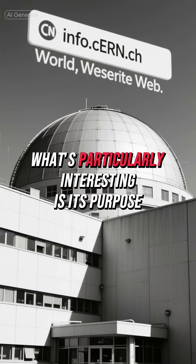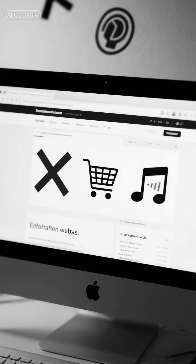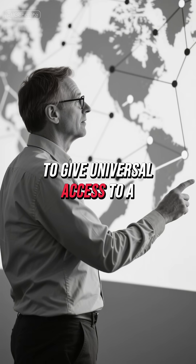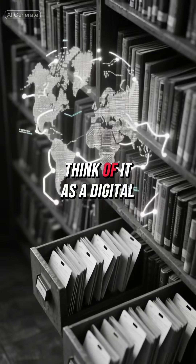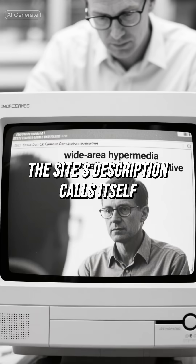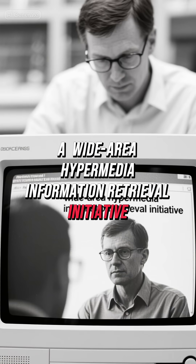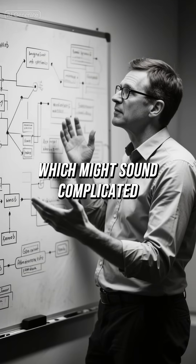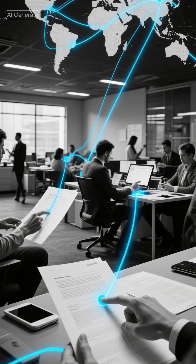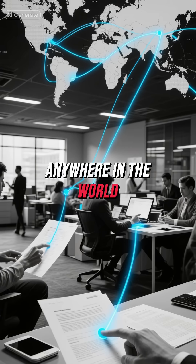What's particularly interesting is its purpose. The site wasn't created to sell anything or to entertain. Instead, it was designed with a noble goal: to give universal access to a large universe of documents. Think of it as a digital library card catalog for the entire world. The site describes itself as a Wide Area Hypermedia Information Retrieval Initiative — essentially describing what we now take for granted: the ability to click links and jump from one document to another, anywhere in the world.